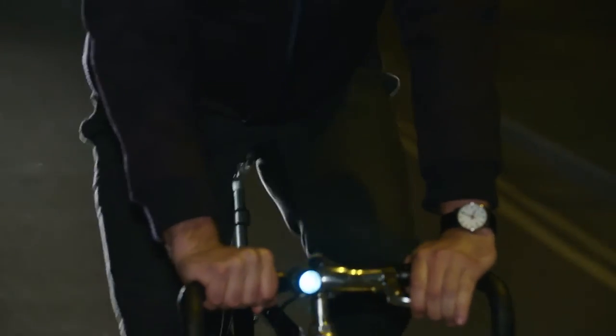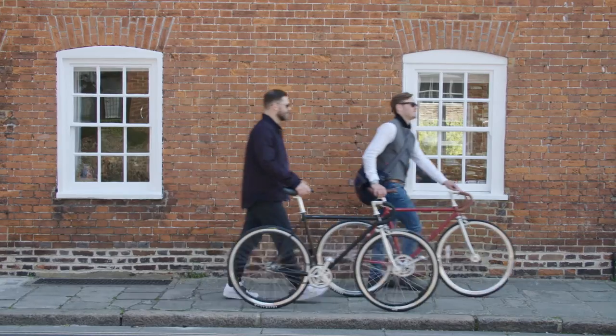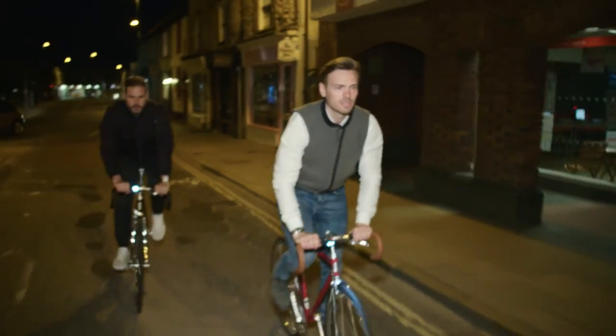Lumo was born here on Kickstarter two years ago. Tired of having to make a choice between being visible on a bike and being stylish off one, we launched a range of city cycling apparel that makes you look good off a bike while being visible to traffic when you're on a bike.